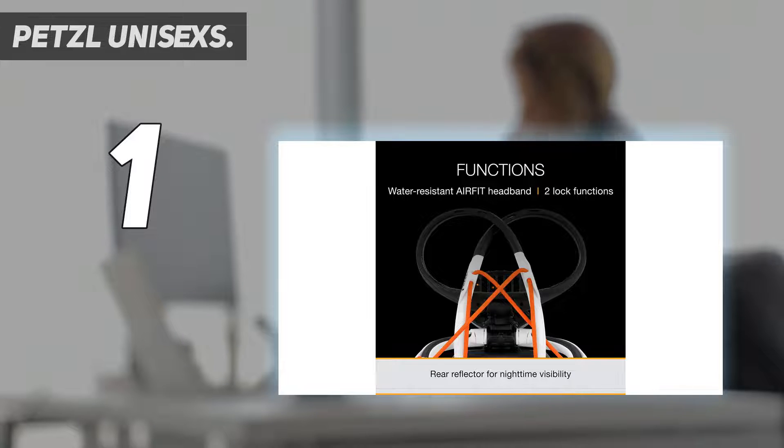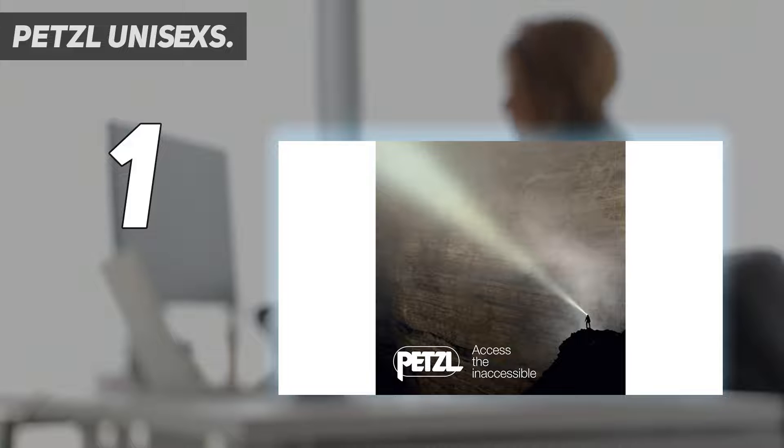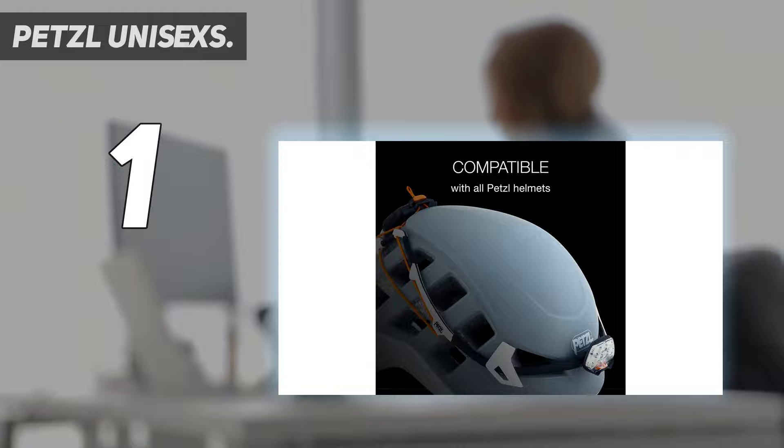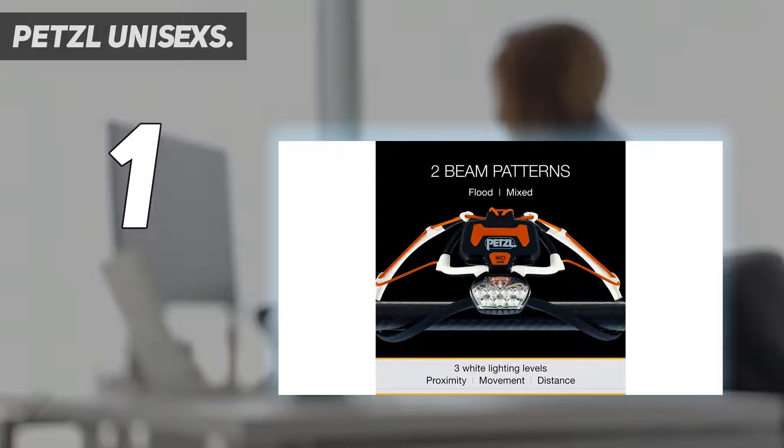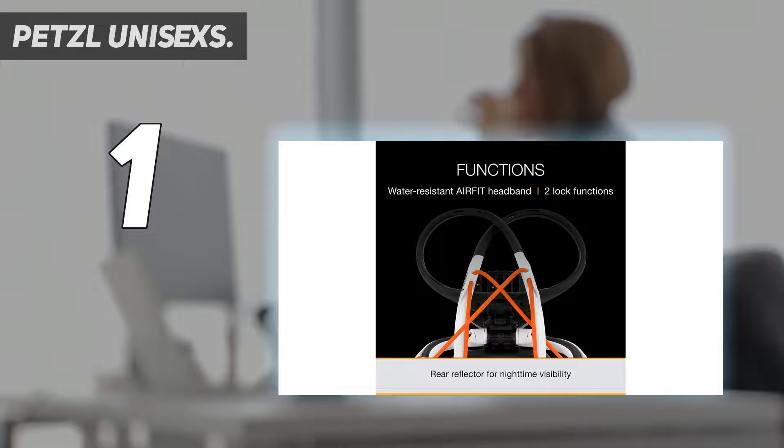Versatile design — can be worn on the head, around the neck, on a helmet, placed on a table, attached to a tent pole or tree, or transformed into a lantern. Easy to use and adjust: switch beam types and brightness levels or lock it for travel with a single, easily accessible button. The rear adjustment provides a quick, comfortable fit. The IKO Core comes with the core rechargeable battery that charges in just 3 hours with the included micro USB cable. It also works with 3 standard AAA batteries.